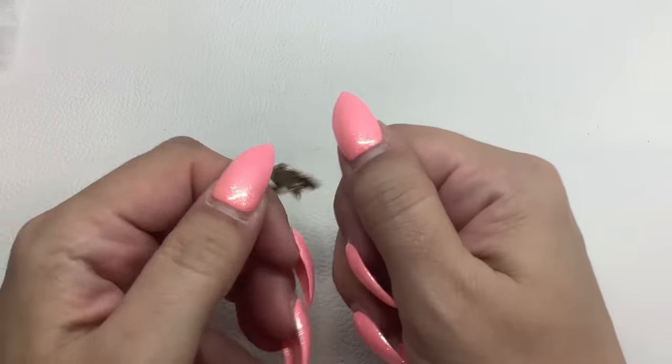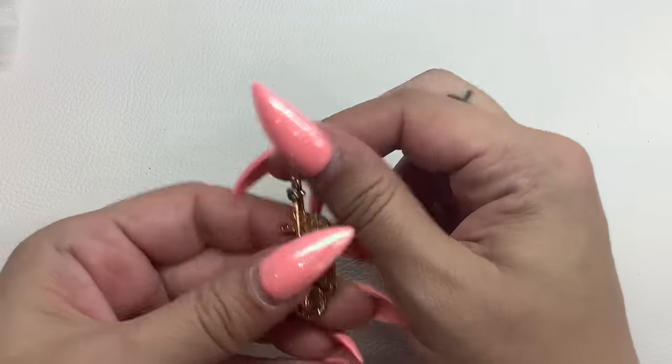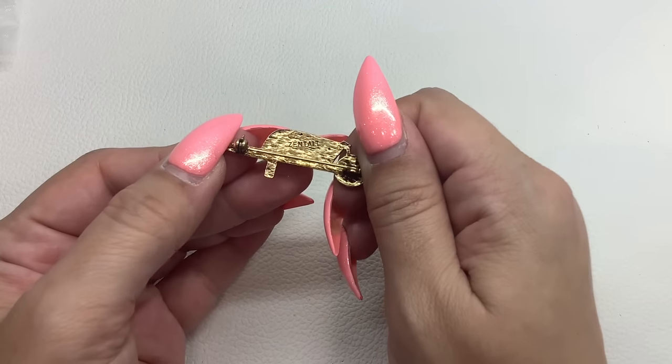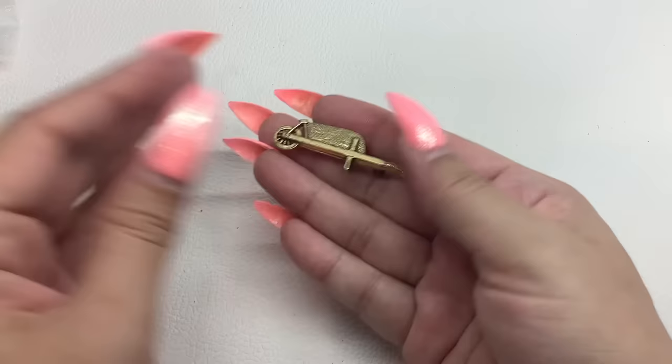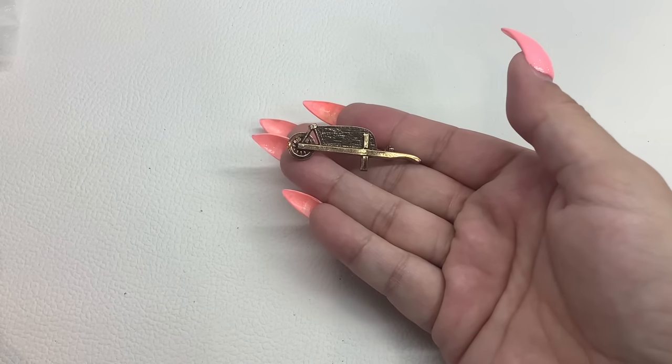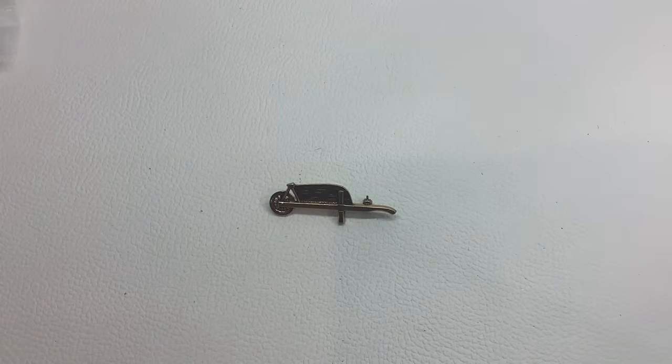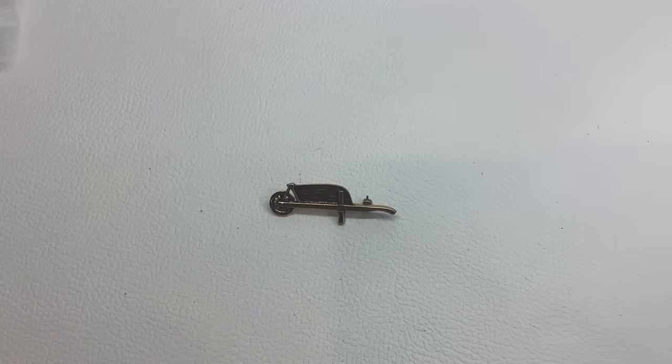Then we have this one — marked Zentall, Z-E-N-T-A-L-L. It's a little wheelbarrow, gold tone. It's pretty unique. That's number 55, $5.